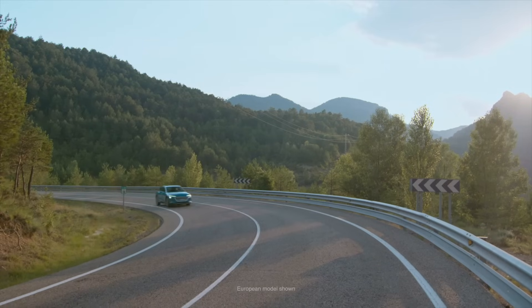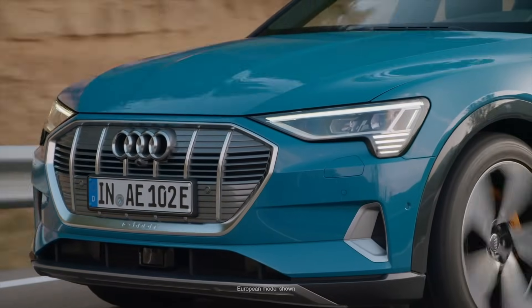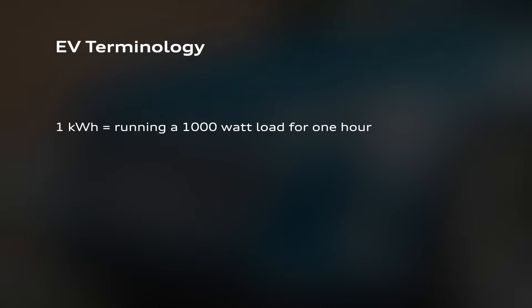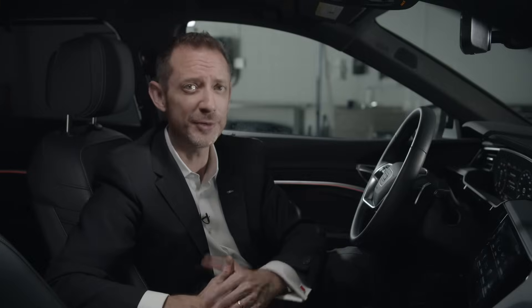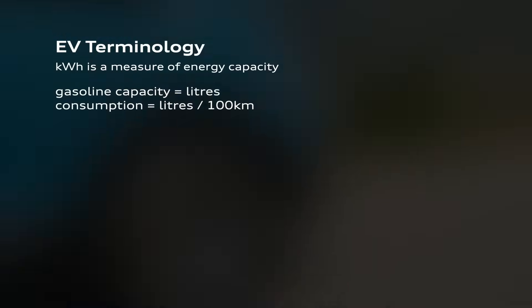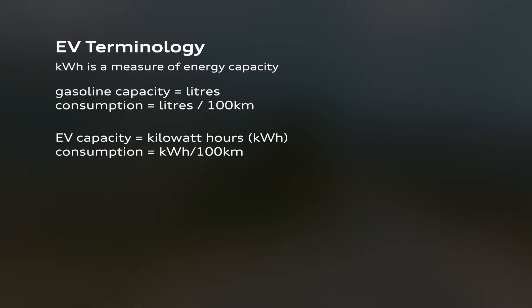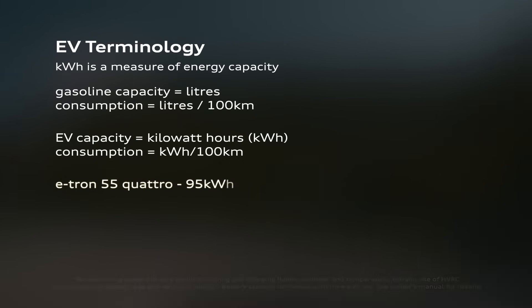Another important unit of measure is the kilowatt hour. A kilowatt hour measures energy — this can be the energy used while driving, expressed in kilowatt hours per 100 kilometers, or the energy stored in the battery. One kilowatt hour is the equivalent energy to running a 1,000 watt load for one hour. For e-tron, this unit of measure indicates the energy capacity. With a traditional gasoline vehicle, you might speak of the capacity of the fuel tank in litres — a bigger fuel tank means more range. Bigger batteries can store more energy and therefore deliver higher range. The e-tron 55 Quattro is equipped with a 95 kilowatt hour battery.